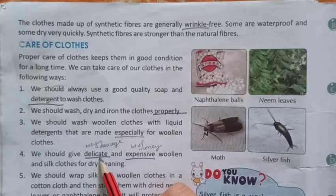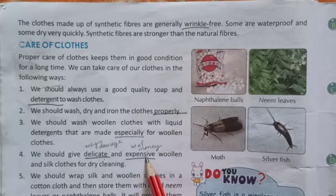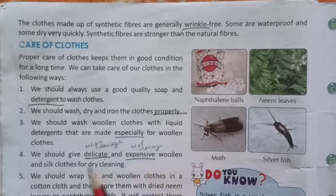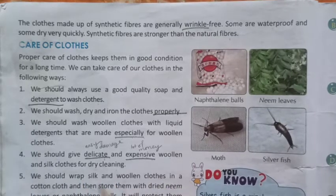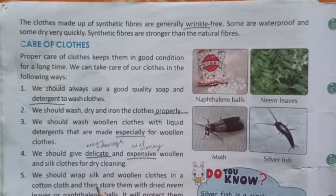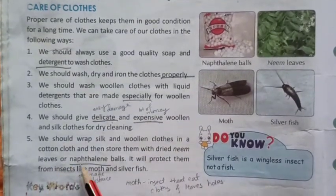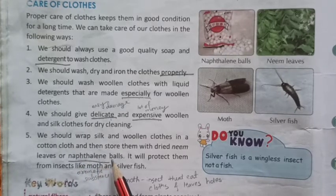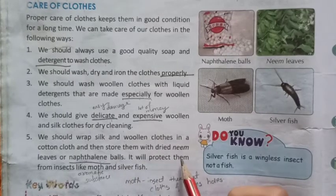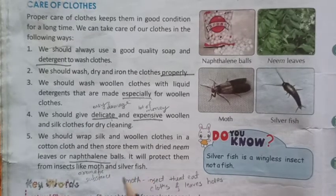We should give delicate, D-E-L-I-C-A-T-E, and expensive woolen and silk clothes for dry cleaning. We should wrap silk and woolen clothes in a cotton cloth and then store them with dried neem leaves or naphthalene balls, N-A-P-H-T-H-A-L-E-N-E, naphthalene balls. It will protect them from insects like moth and silver fish.